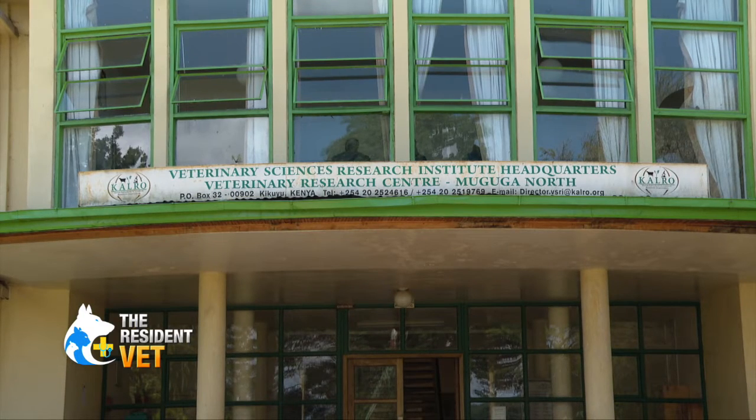I am Dr. Monica Maichomo, a senior research scientist and the institute director at KALRO, the Veterinary Research Institute. My name is Dr. Moses Olu. I work for KALRO, Kenya Agricultural and Livestock Research Organization. My name is Dr. Miri Mathenge. I'm a private practitioner in Nyandarua County.